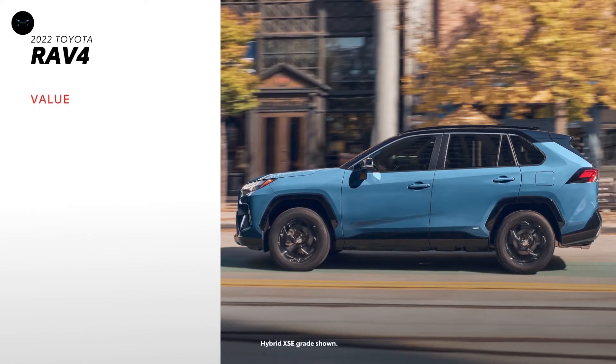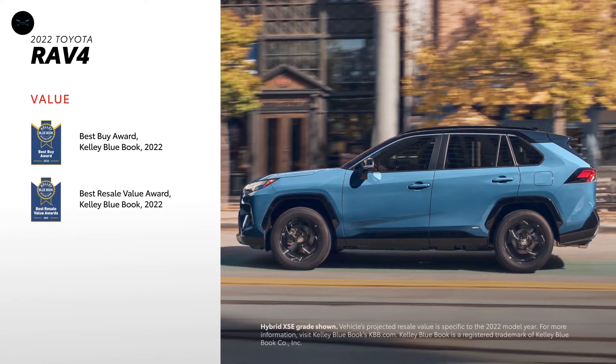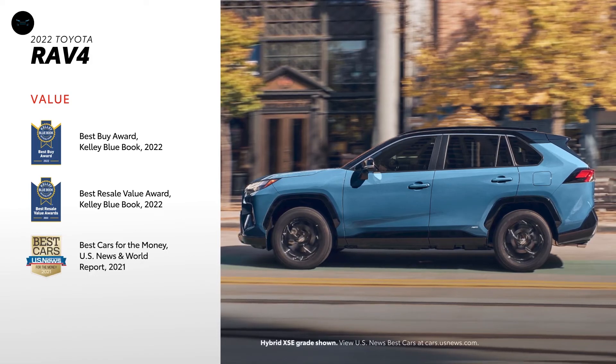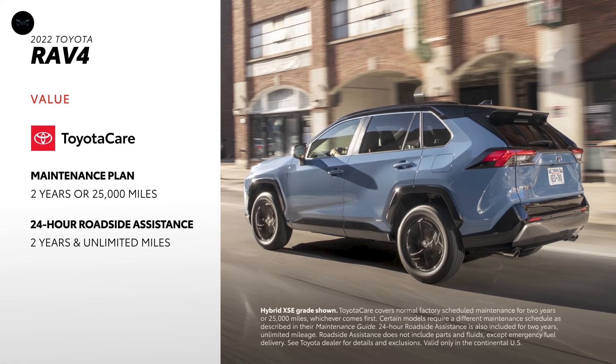The entire RAV4 range has already racked up numerous accolades in 2021. RAV4 and RAV4 Prime won a Kelley Blue Book 2022 Best Buy Award, while RAV4 Hybrid won the Kelley Blue Book Best Hybrid Vehicle Resale Value Award in 2022. US News & World Report named it the 2021 Best Hybrid and Electric Vehicle for the money, and it received a 5-star overall rating from the National Highway Traffic Safety Administration. Finally, the RAV4 Hybrid features a 10-year, 150,000-mile hybrid battery warranty, whichever comes first, while all models include the ToyotaCare maintenance plan and roadside assistance.